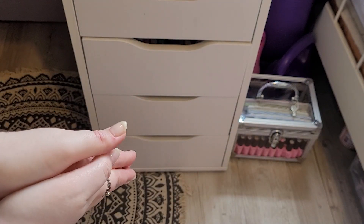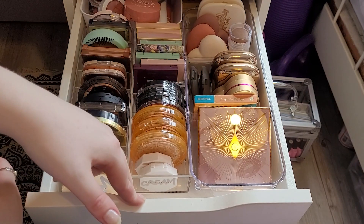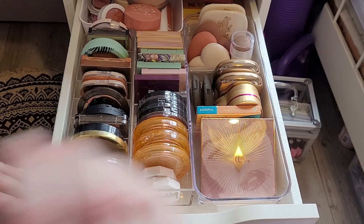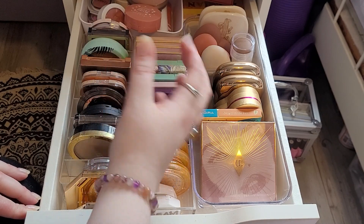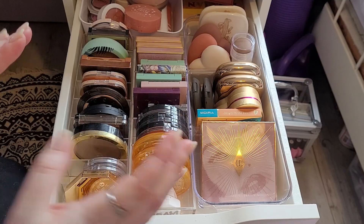Hi everyone, today we're going to be going through draw number two. This draw I'm very excited about because it is my favourite draw. It is bronzers, blushes, creams and palettes. So we've got — this is going to be a long one guys, I'm not going to lie. Let's just get into it.